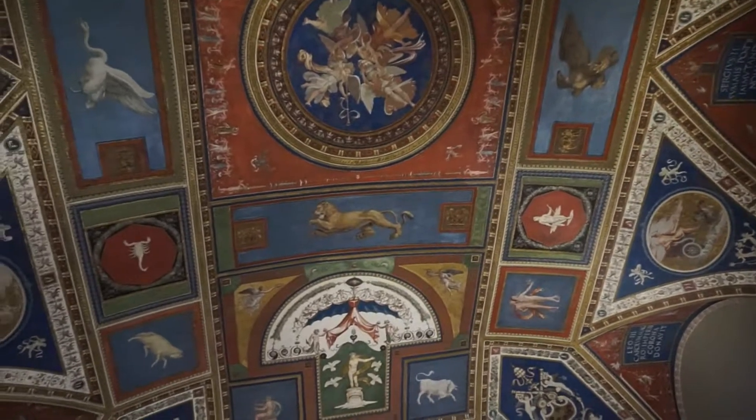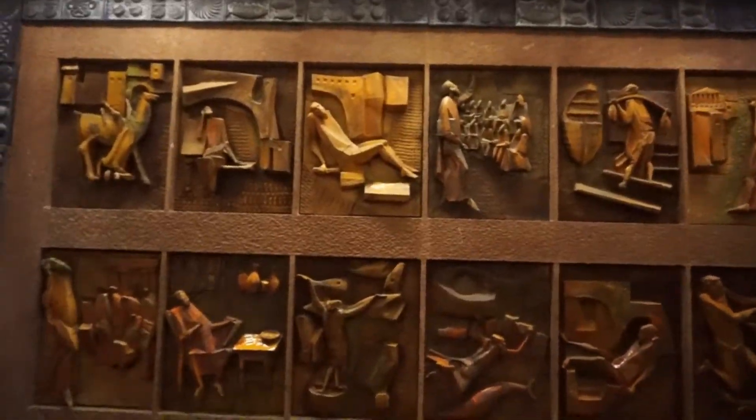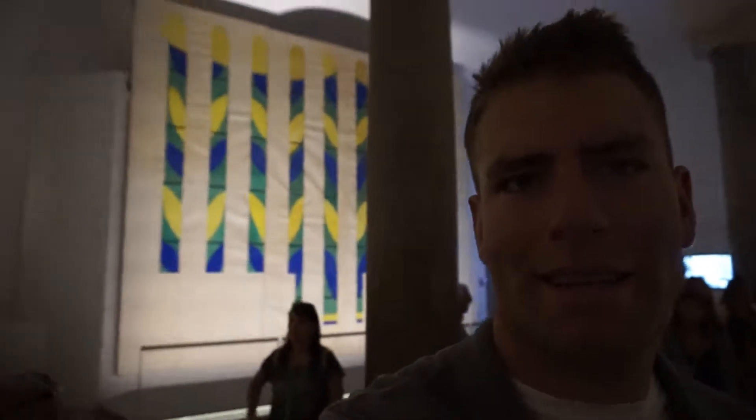Nobody's in these rooms. All of these were made by Henri Matisse — he gave them to the Vatican. Over the past 50 years they've added a lot of these extra rooms to show a lot of newer modern pieces.